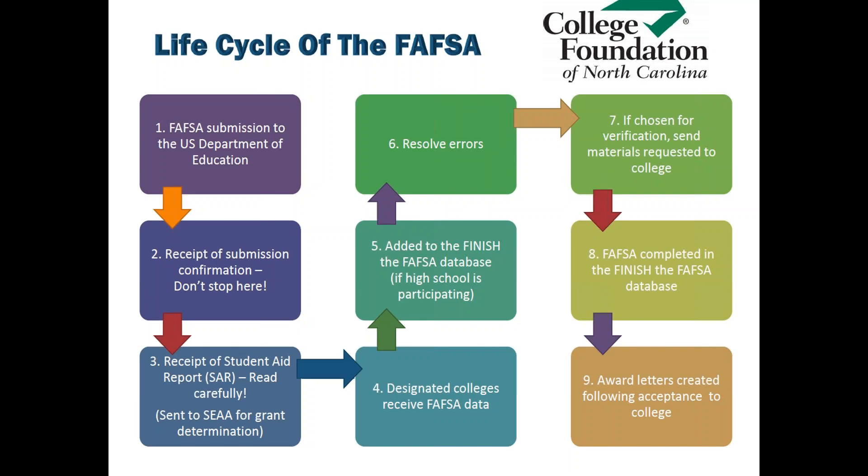What will happen next is you'll receive a student aid report. The student aid report contains all of the information that you entered on your FAFSA. This is your chance to read and review carefully to ensure that the information you put on is correct.